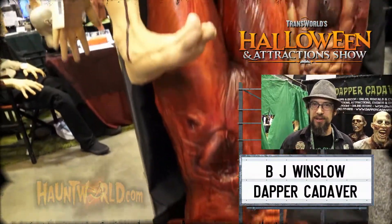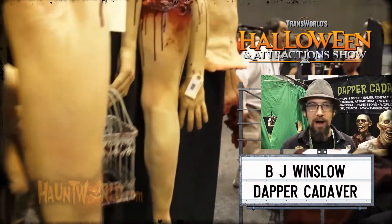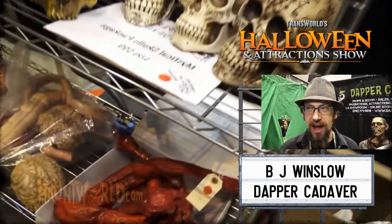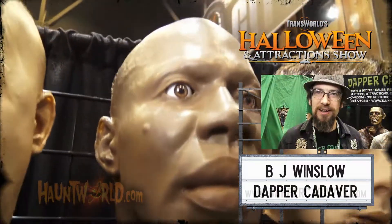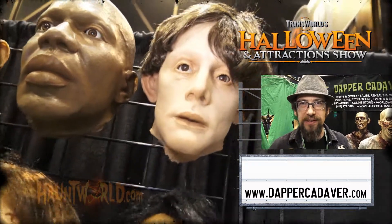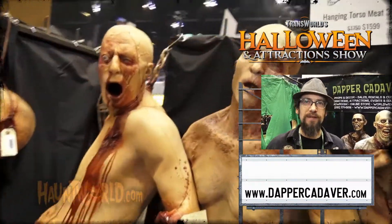I'm BJ Wenzel, one of the owners of Tabor Cadaver. This year we brought four bodies and four body parts. We've got stuff in new materials — doing silicone now, punched eyebrows, and great photo ops where you stick your head through the torso. We also have new blood pools, new mystic skulls, new creatures, and all kinds of high-detail work. Find us on the web at www.taborcadaver.com, and follow us on Instagram and Facebook. If you're in Burbank, California, come on by.